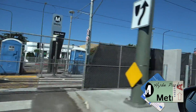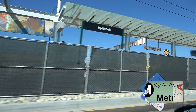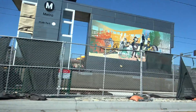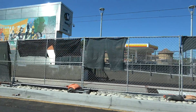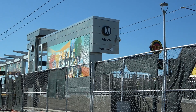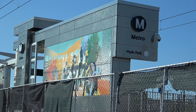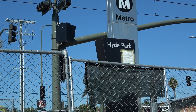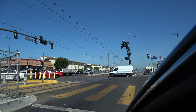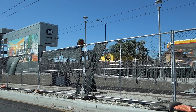Here's Hyde Park Station. Looks pretty nice — got some artwork there. As we travel up Crenshaw, this will remain an at-grade rail line. If you get off at this station here on Slauson and Crenshaw, there's a Fatburger right down the way.